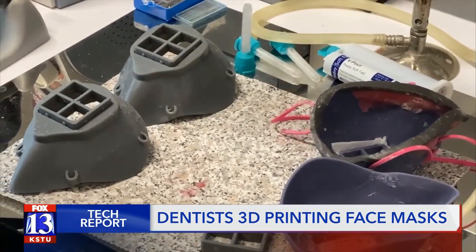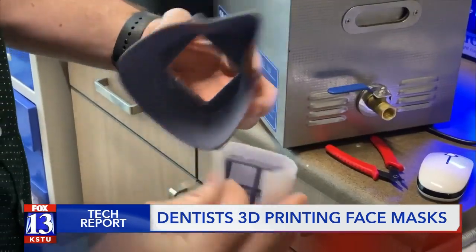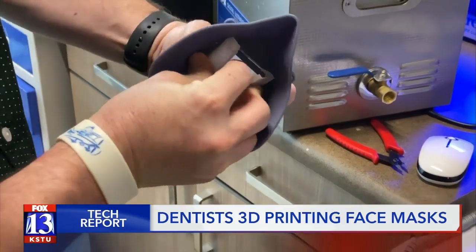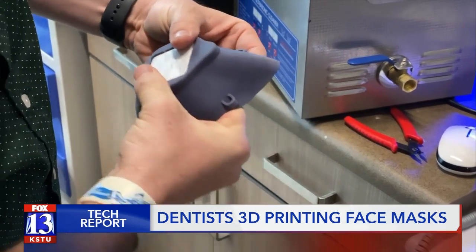Cody says the material used to make each one comes out to about $5 to $6 per mask. For now, the father and son duo are focused on getting reusable masks for their staff, but they're not ruling out helping those in need. Once he has it figured out as to how to customize them for the masses, he plans to start donating them to whoever needs them.